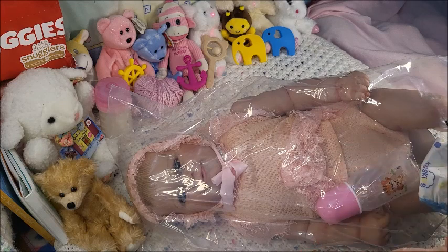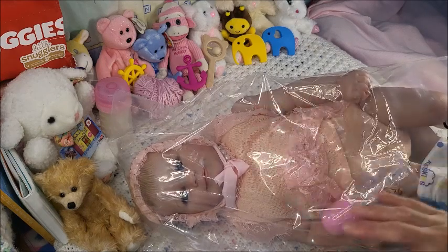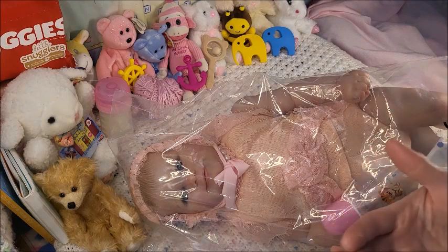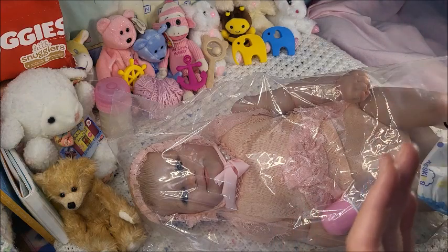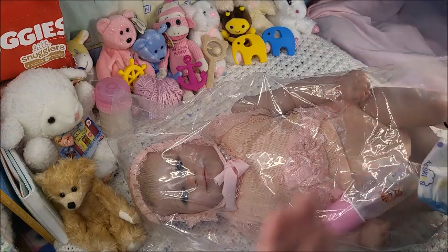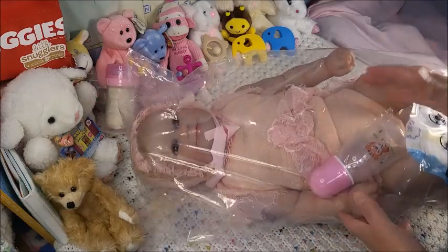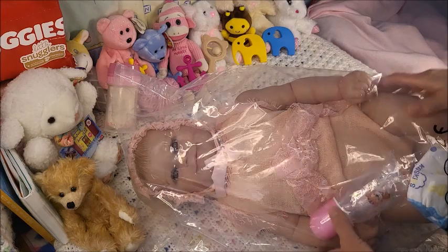This one is from NPK — through all my experiences, from watching YouTube and from friends, NPK store is legitimate. What they say in the description is true and they show true pictures. And this Maddie is huge — I have to show you the comparison with my other Maddie.